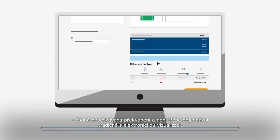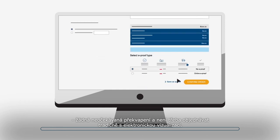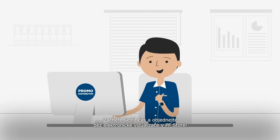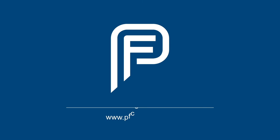No unexpected surprises and no need to order with the traditional digital e-proof. Start saving time and order without a digital e-proof in the PF store. Visit us at www.pfconcept.com.